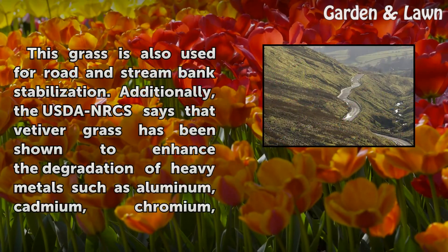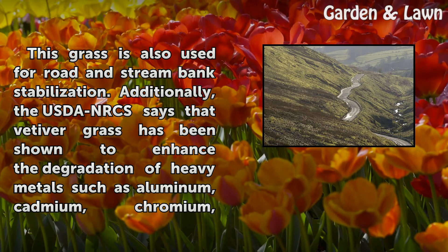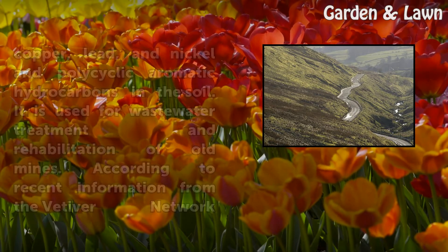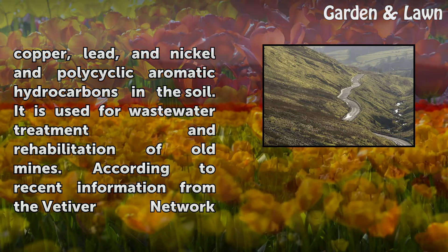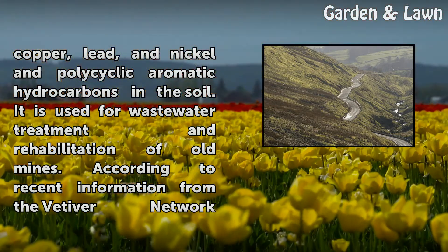This grass is also used for road and stream bank stabilization. Additionally, the USDA NRCS says that vetiver grass has been shown to enhance the degradation of heavy metals such as aluminum, cadmium, chromium, copper, lead, and nickel, and polycyclic aromatic hydrocarbons in the soil. It is used for wastewater treatment and rehabilitation of old mines.